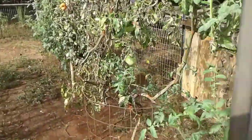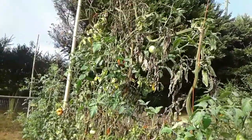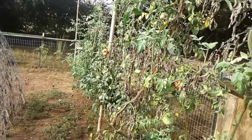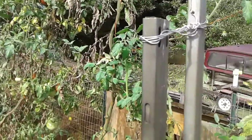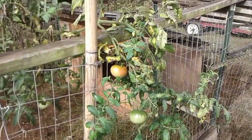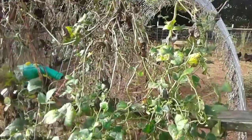Thought it was about time to do an update on the mini-stead here and show you what all's been going on in our garden. The tomatoes are still going strong — we've got Mortgage Lifters here in the front and lots of Million in the back. These are the same plants that we planted last spring, a little worse for the wear, but they're still going strong.